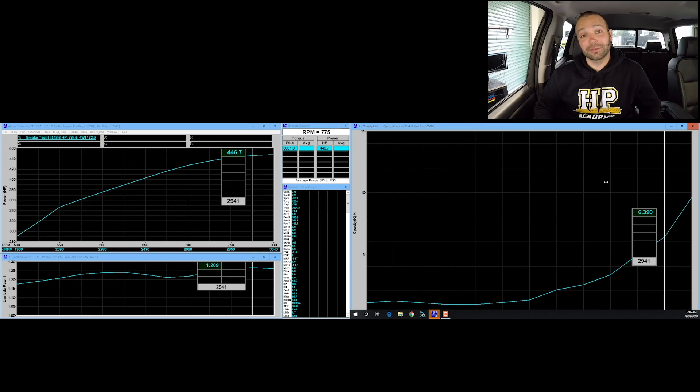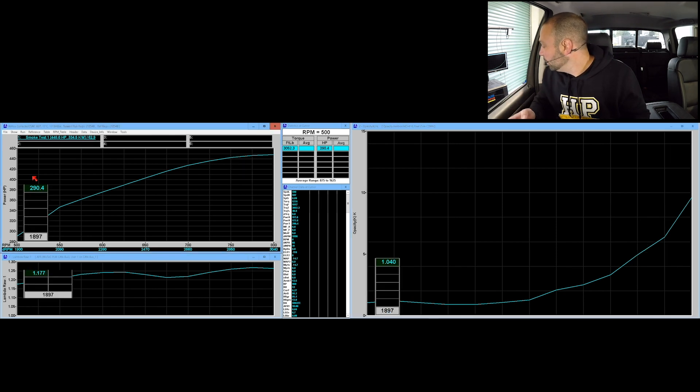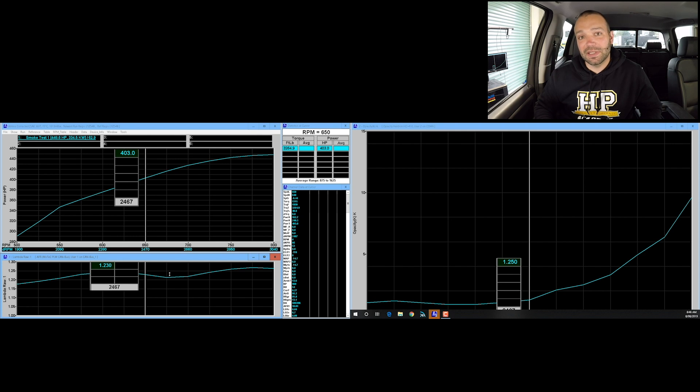We have our dyno run complete on the stock file. The horsepower number is 446 horsepower at peak. We can also see our lambda values and our opacity. Starting at the beginning of the run at 1900 RPM making 290 horsepower, we have 1.17 lambda — that's the lowest lambda we'll see during the test — and we see opacity at 1.04. Lambda and opacity track right around 1.2 and over 1.2, with opacity just over 1 up to about 2500 RPM. At 2500 RPM we start to see opacity climb a little bit. Lambda stays the same as the test runs out to 2900 RPM where the truck makes peak power, but opacity climbs.